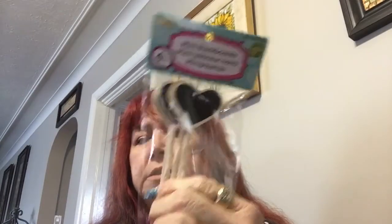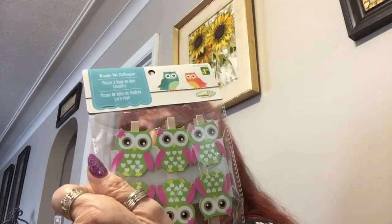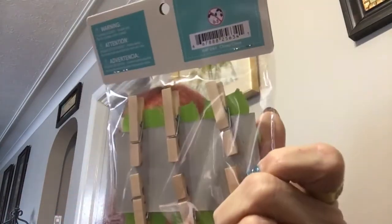I got some of these heart things and they're for my loaded envelopes too. I don't even know where to start here. I got some flower stickers — I've hauled those before, nothing new, nothing exciting. I got some more of these owl clothespins; I've got two packages of those.